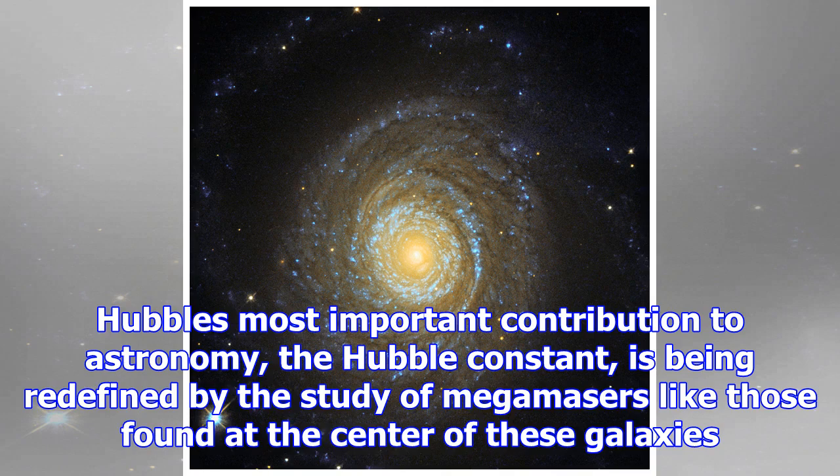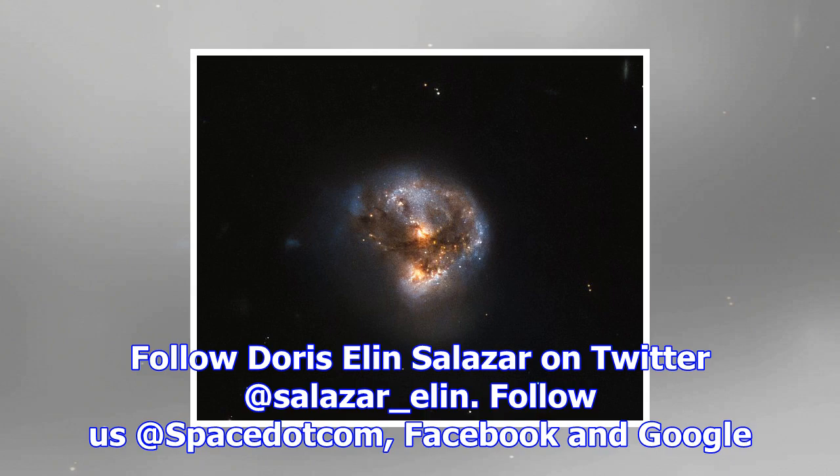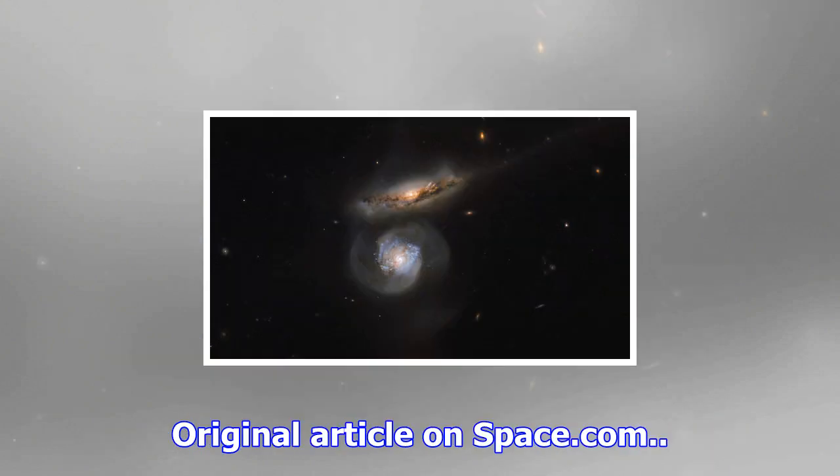Although Hubble can't detect microwaves, the telescope's namesake Edwin Hubble is relevant to the discussion of microwave detection. Hubble's most important contribution to astronomy, the Hubble constant, is being redefined by the study of mega-masers like those found at the center of these galaxies. The microwave emissions from galaxy MCG-0138005 were used to fine-tune the value of the Hubble constant, which measures how fast the universe is expanding.